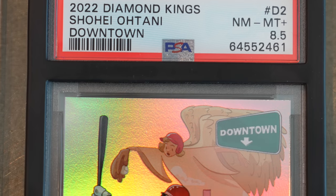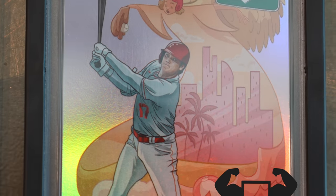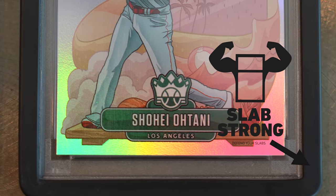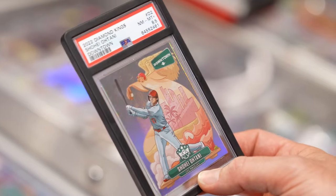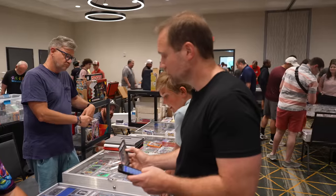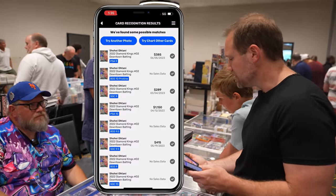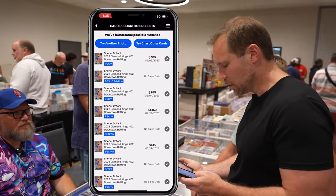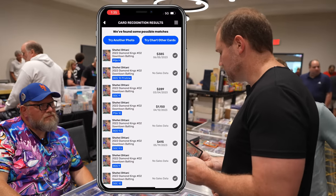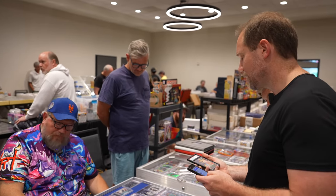So you said $375 for the Shohei downtown? There are actually two different downtowns from that set — one was the pitching downtown and the other was the batting downtown, and the batting is the most rare. The last PSA 9 sold for $385, but this is an SGC 8.5, a slightly lower grade — SGC 9 sold for $289. I think my offer would be $325. I can do that. Perfect, I appreciate it. It's going to be a nice one to walk into the National with.